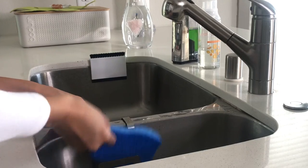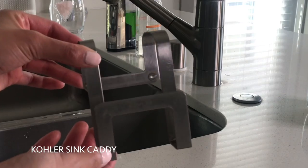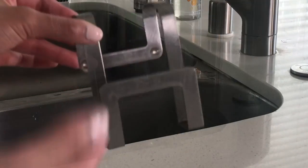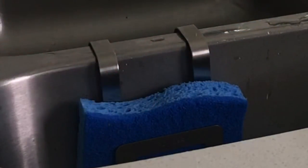The next item that I have is this sponge holder. I believe this is also by Kohler. I'm not a fan of huge metal racks — I don't like a lot of clutter in my sink. This was a very minimal design and straight to the point. It rests right there on your sink and then you just put your sponge right in it.